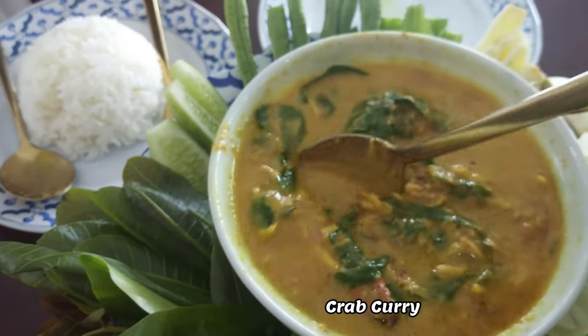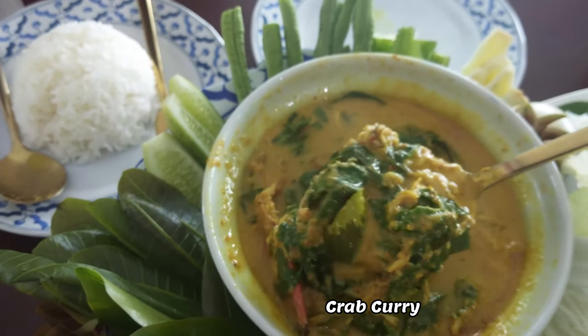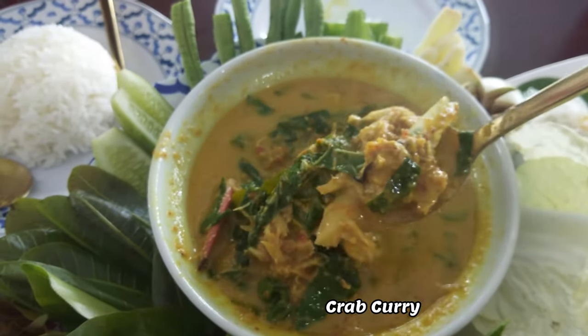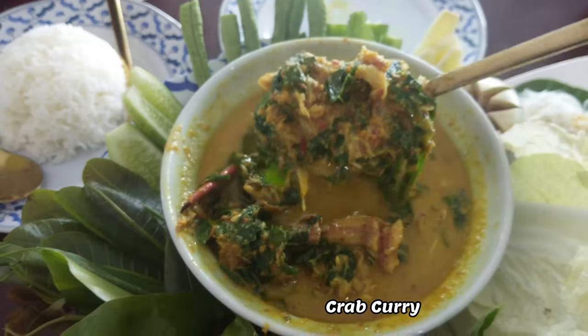Crab Curry is made with coconut milk and betel leaves. The betel leaf is an Asian leaf with a slightly bitter taste that enhances the entire dish. Crab Curry comes with an assortment of vegetables along with rice vermicelli. This curry has a bit of heat and is very flavorful.